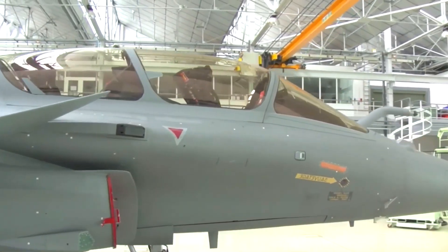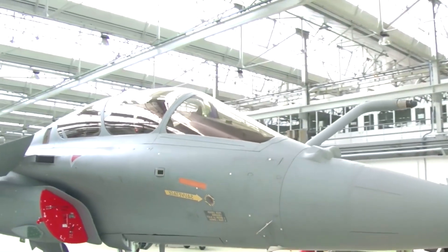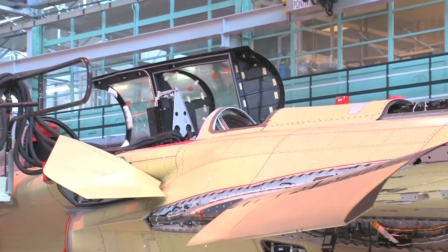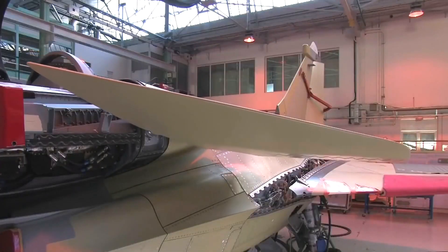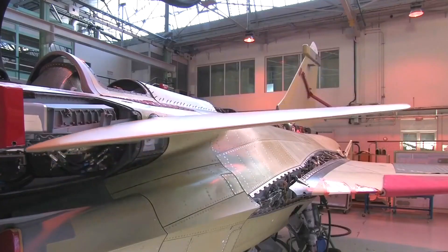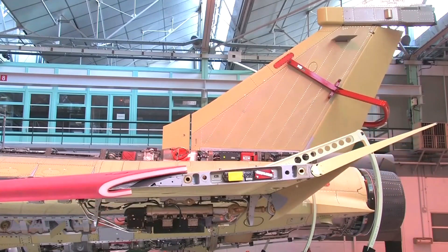As our tour nears its end, we enter the final assembly area where the Rafale C is prepared for its maiden flight. The engines are installed, fuel systems are tested, and final adjustments are made. The excitement in the air is palpable as the aircraft is prepared to spread its wings and take to the skies. The journey of the Rafale C continues as it goes through rigorous flight testing, certification, and eventually joins the ranks of operational squadrons to fulfill its mission as a formidable fighter jet.